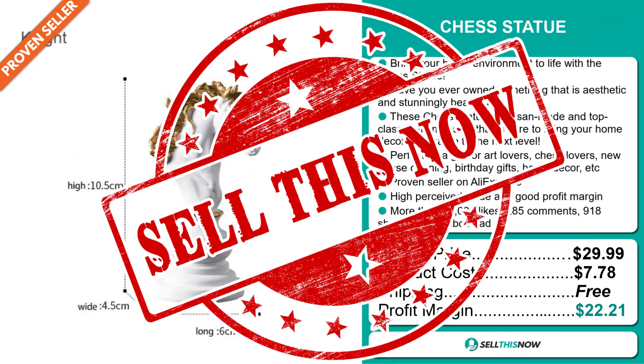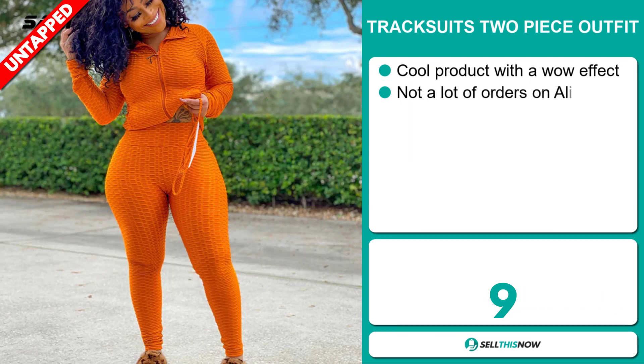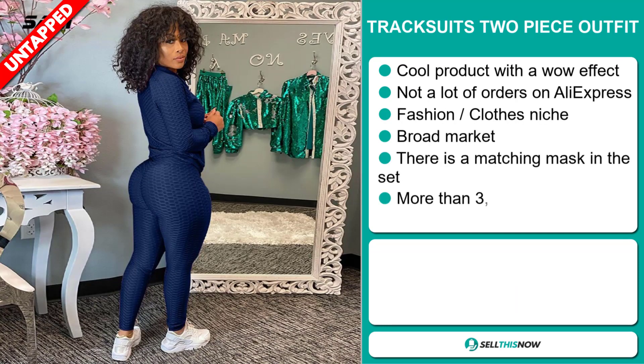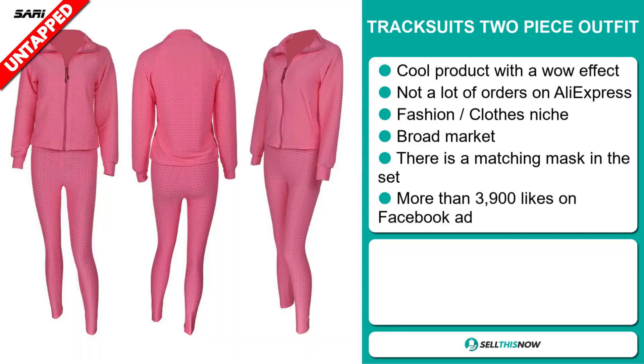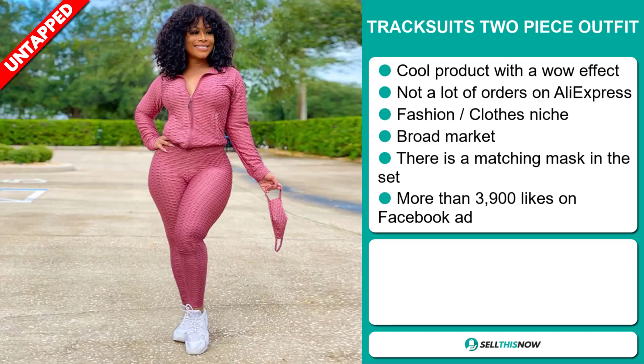Sell this now! Our next product is the Tracksuit two-piece outfit. This is a cool product with a wow effect, and we also think it has a lot of untapped potential. So far, there haven't been many orders on AliExpress, so you could definitely take advantage of this. It falls under the fashion, clothes niche market.